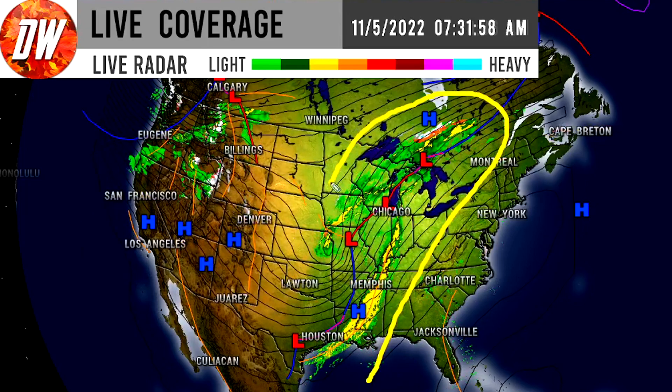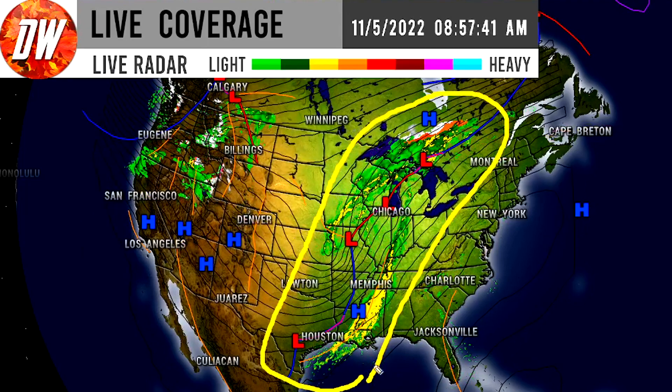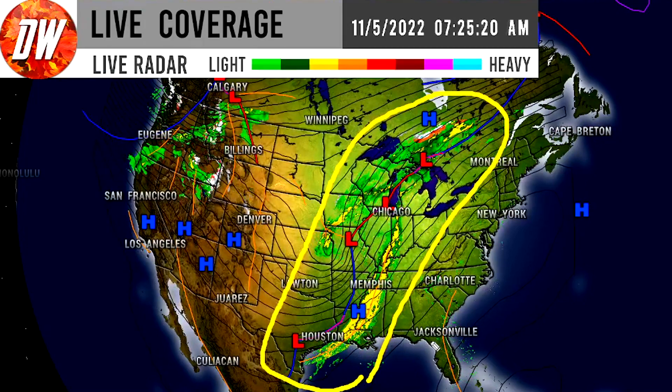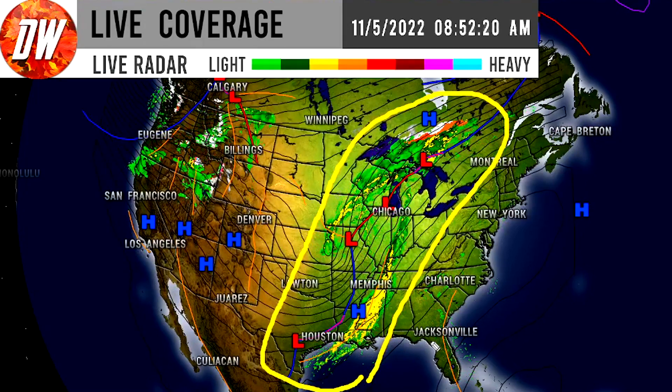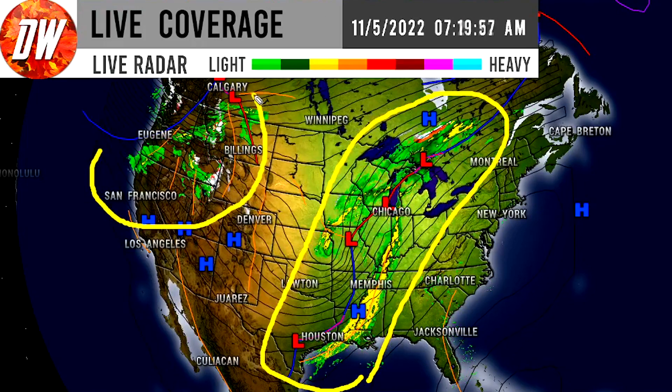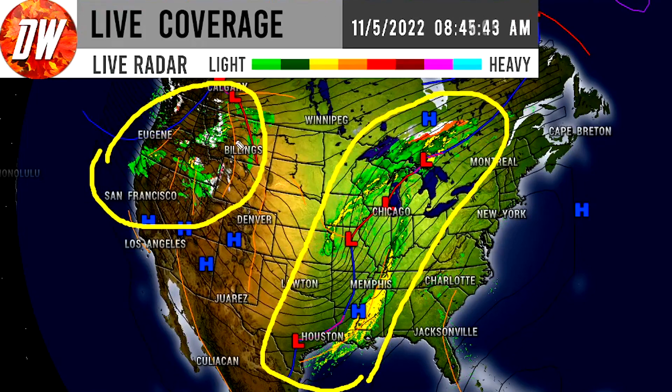As we take a look at the storminess, this is obviously catching everybody's attention — this big, nice-looking storm system along the central United States. Just a lot of frontal boundaries going on right here, with a pretty strong low in the middle as well. And up in the northwest we also have some frontal boundaries creating some impacts up there.